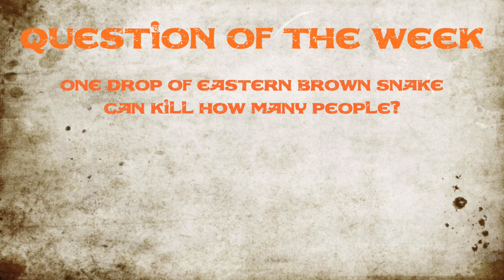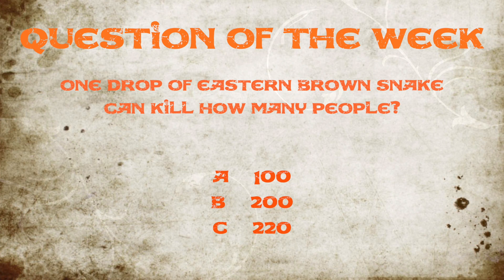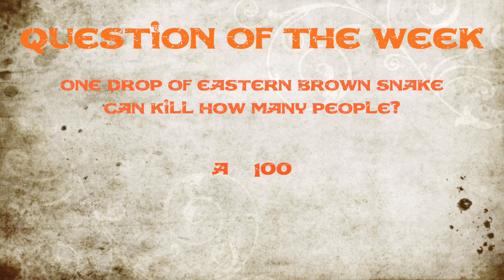This week's question of the week was: one drop of Eastern Brown Snake venom can kill how many people? Were you paying attention? Did you get it right? 100. If you guessed 100, congratulations.